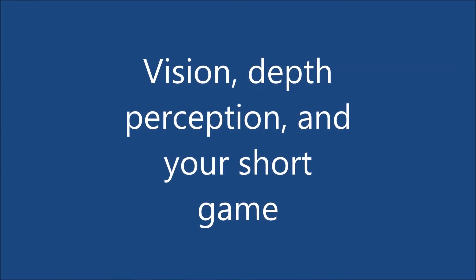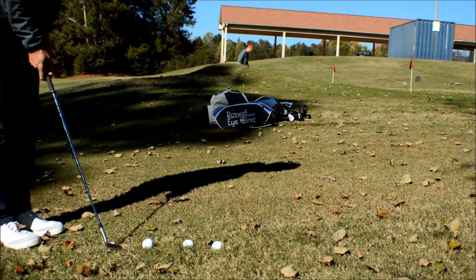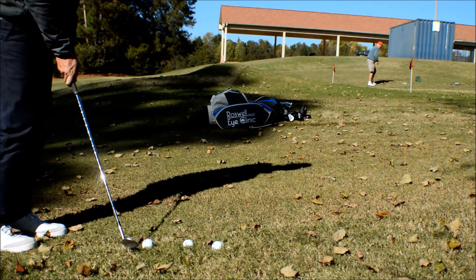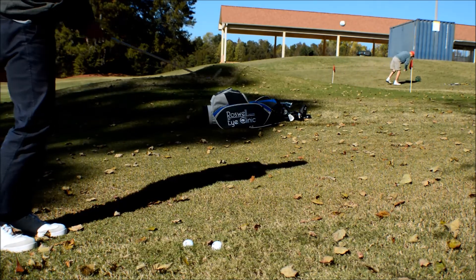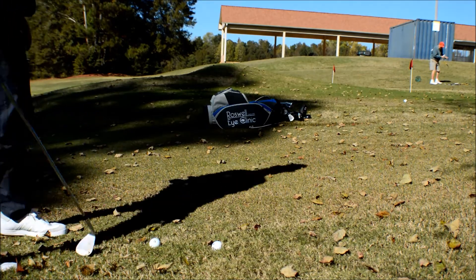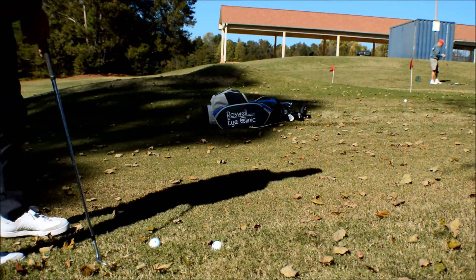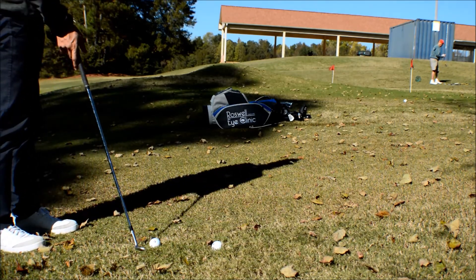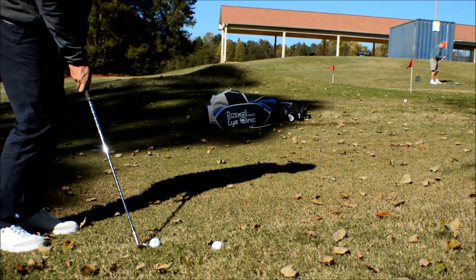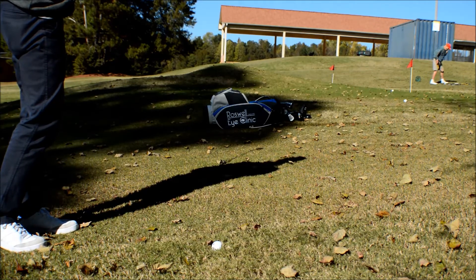Feel and judging distance in your short game is one of the most difficult things to do. It's hard to teach somebody feel. You want to land the ball at a certain place, but it's not a full shot, so you don't have your yardages zoned in. What we do through Golf Performance Vision is give you some techniques to let you use your peripheral vision, and also some visualization training that allows you to have better feel around the green and judge distances more accurately.